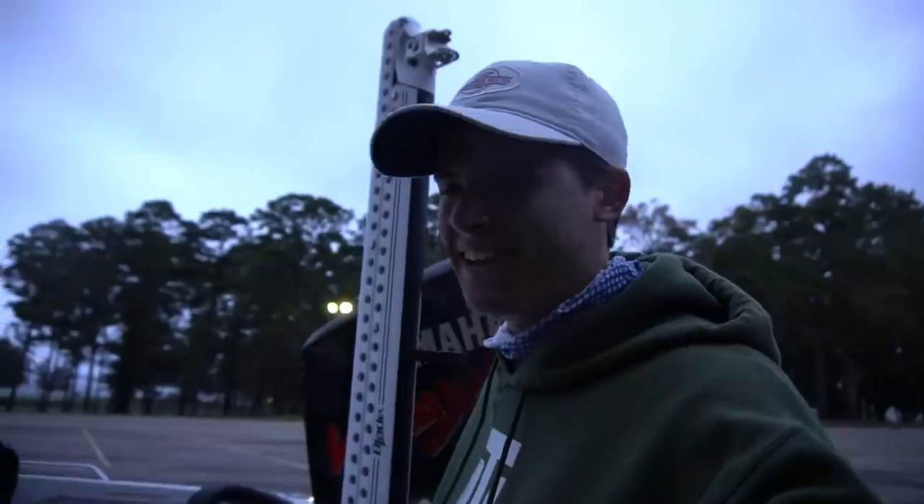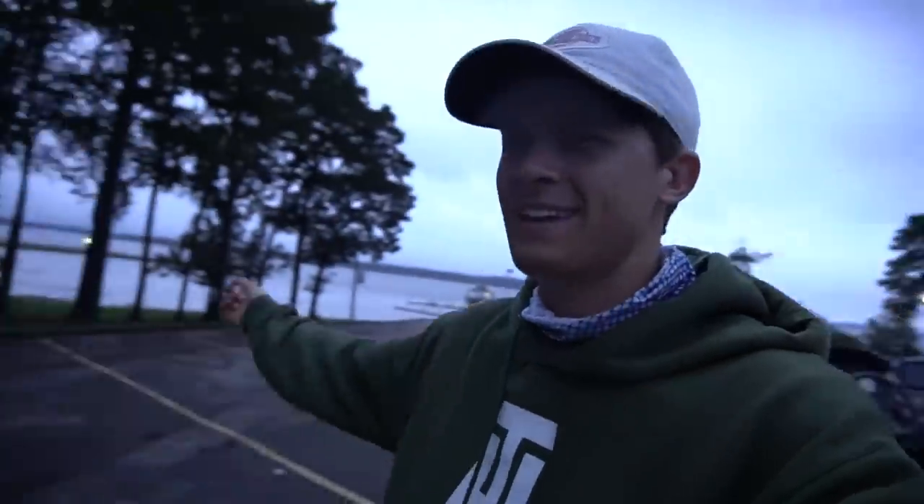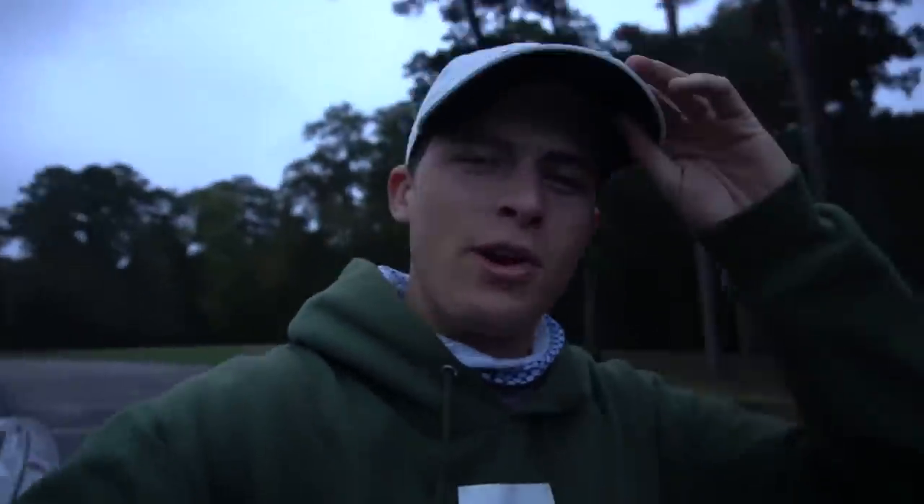A bit of a windy one this morning out here on Toledo Bend, as you can see. The lake's a little bit frothy — nothing like a good frothy morning in November.